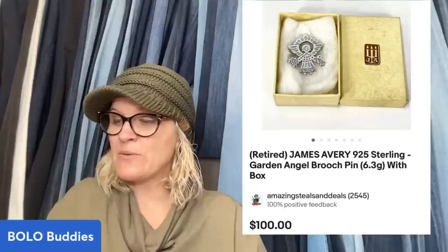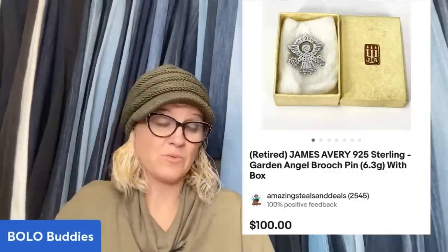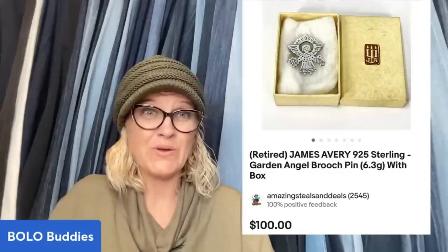This next one came from a mystery jewelry box from Donatella Bottolino — cost of goods approximately $2. It's a retired James Avery Nine to Five Sterling garden angel brooch pin that came with the original box. It was probably just thrown into a jewelry box — it doesn't look special, but that's kind of what Donna is known for: just throwing things into boxes. That's why people are drawn to her jewelry lots. He sold this for $100.